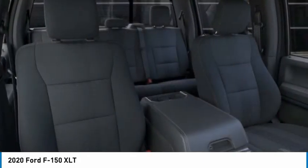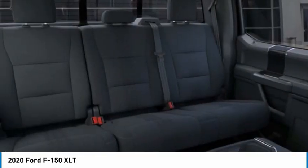Engine immobilizer, tires front all-terrain, tires rear all-terrain.